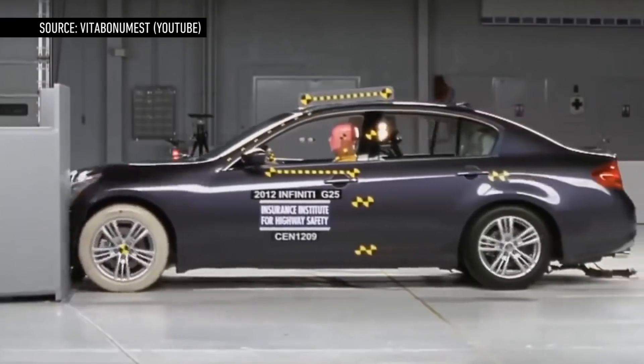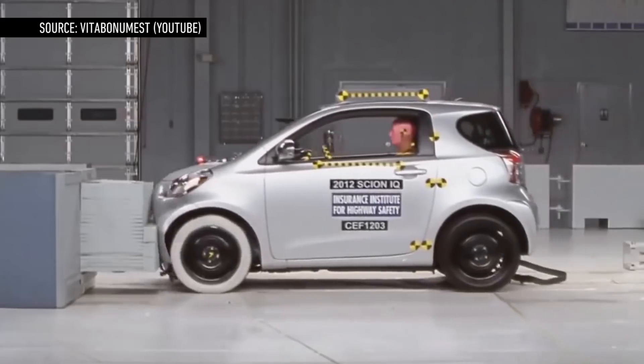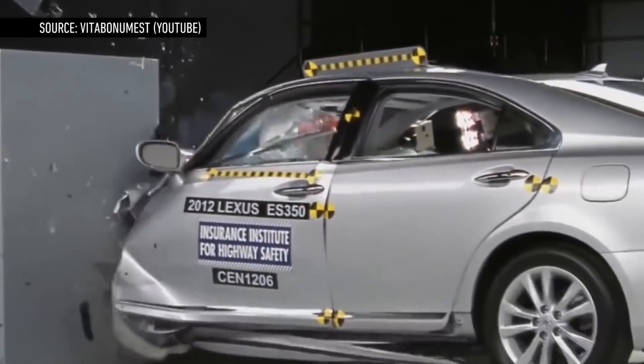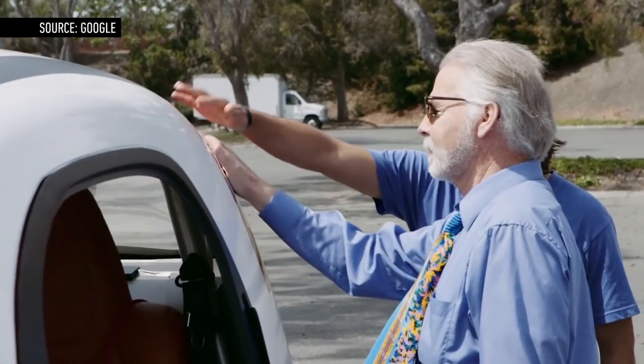Rob Medford, Google's Director of Safety on the Driverless Car Project, says that more than 90% of automobile accidents are caused by human error. That adds up to around 33,000 people killed every year — the leading cause of death for people between the ages of 4 and 34. Google's newest unit is purpose-built for safety.